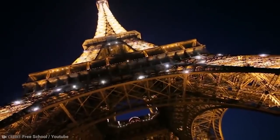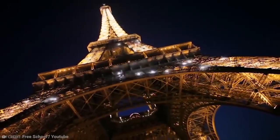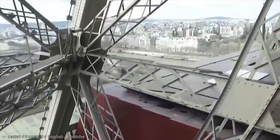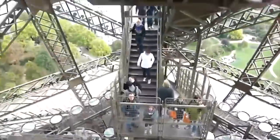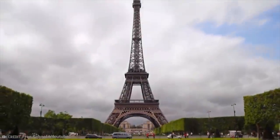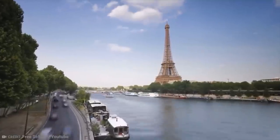One hell of an expensive mistake. Today, the Eiffel Tower is valued at around $400 billion and is widely known as one of the most popular tourist attractions in the world. If you listen very closely, you might just be able to hear the ghosts of the Barcelona authorities saying it's overrated.